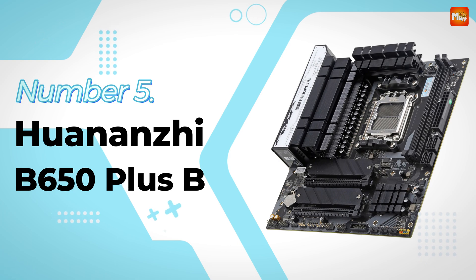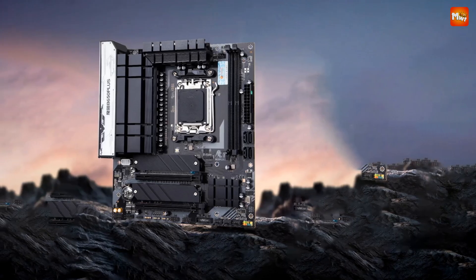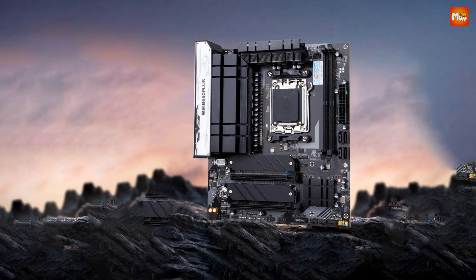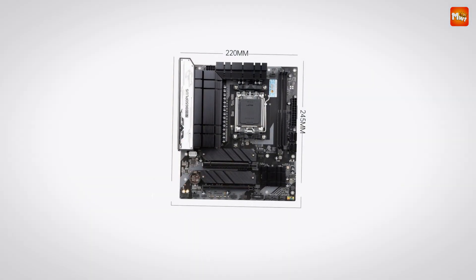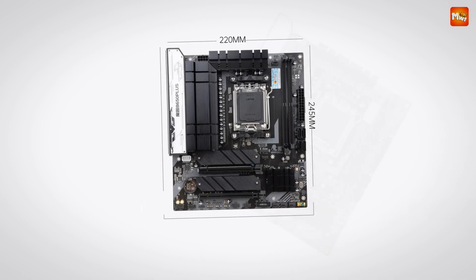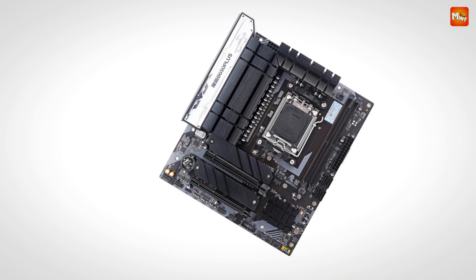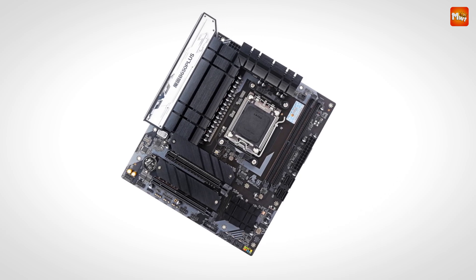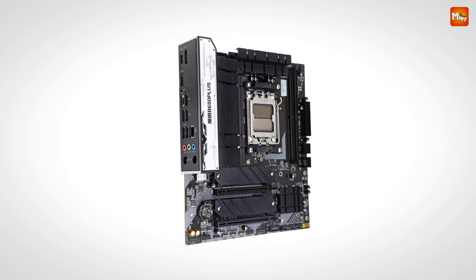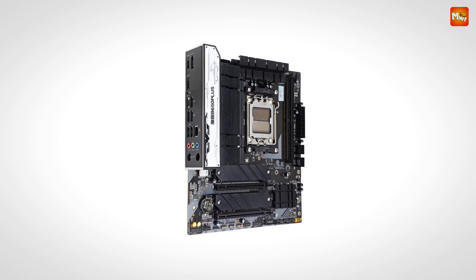Huananzi B650 Plus B Motherboard. First off, let's talk about what makes this motherboard tick. The B650 Plus B boasts a 12-phase power supply system, ensuring stable and efficient performance under heavy load. Whether you're gaming, streaming, or rendering, this board has you covered. That 12-phase power supply works hard to deliver consistent power to your CPU.